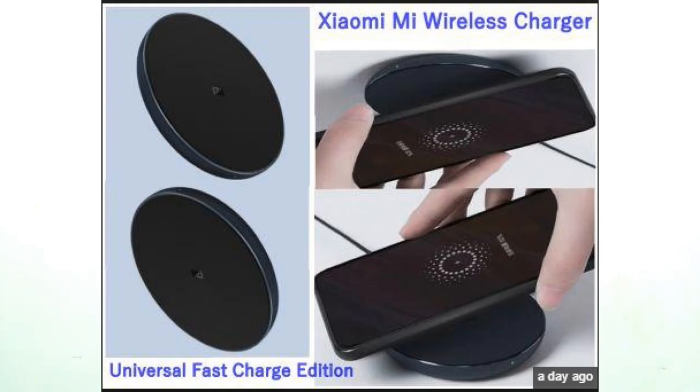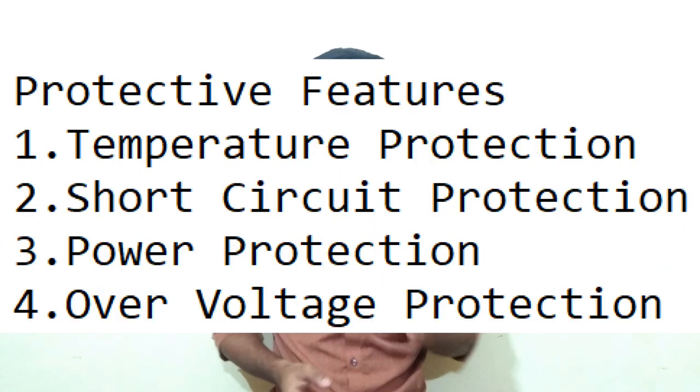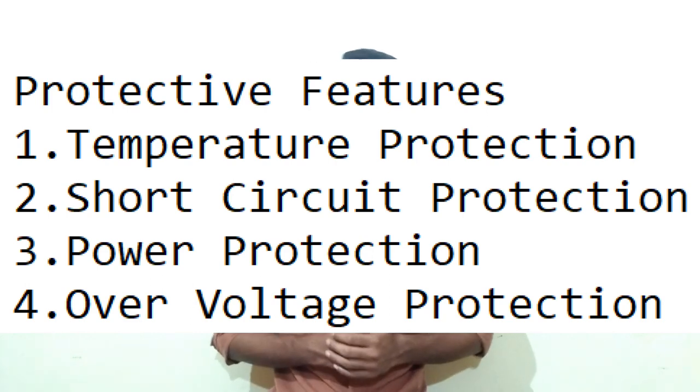Next news is from Xiaomi. Xiaomi has launched a new wireless charger named the Universal Fast Charge Edition, priced at 69 yuan — approximately 716 rupees in Indian currency. It comes with protection features including temperature protection, short circuit protection, power protection, and over-voltage protection. It can deliver up to 7.5 watts to Mi Mix 2, iPhone 8, and iPhone X, and up to 10 watts to Galaxy S9 and Note 9.